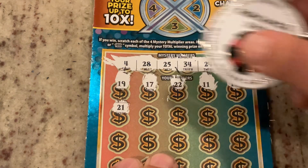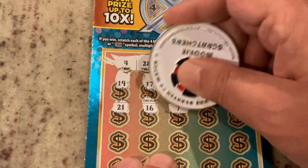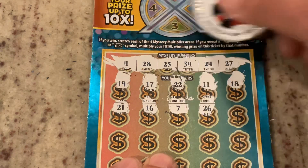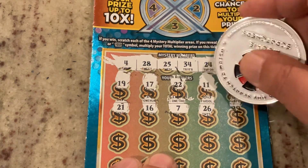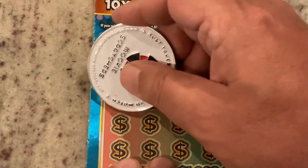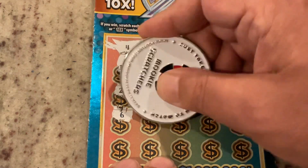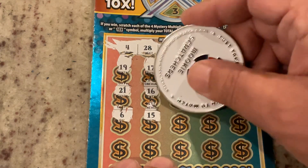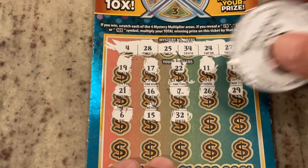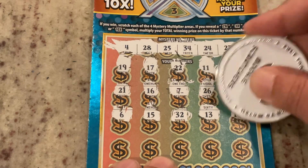Next row: 21, 16, number 7, 26. We've got 25 and 27. Then 29, 29 — one off of 28. Number 6, 15 — no matches. 32, we've got 34 — no matches.